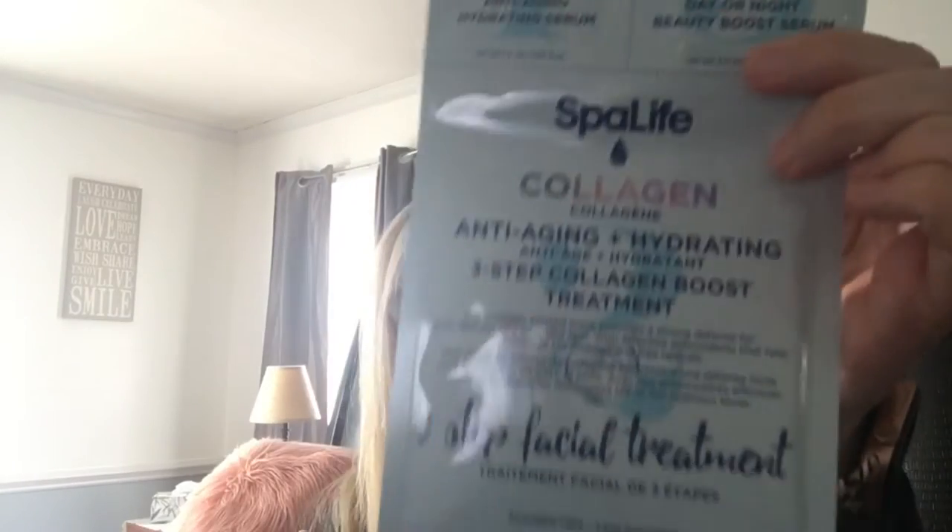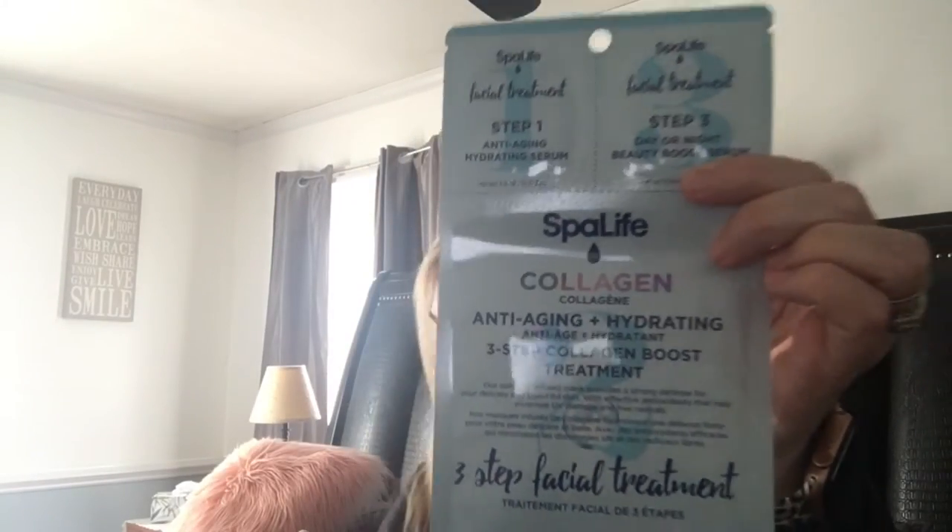I got this Spa Life collagen anti-aging and hydrating three-step collagen boost treatment. Step one is the anti-aging hydrating serum, step two is the facial treatment which is paraben-free, and step three is the day or night beauty boost serum. I had never seen those before and hadn't seen anybody haul them, so that was pretty neat.